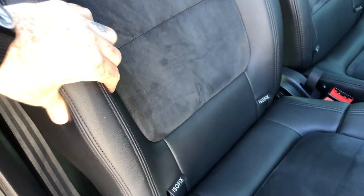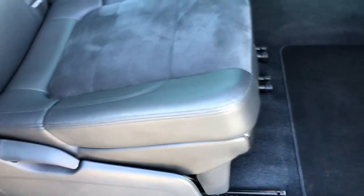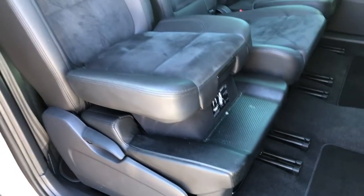You've got comfy supportive bolsters, full ISOFIX, and these seats move as well. You can move them underneath, fold them up, and it's got a built-in high chair — a built-in booster seat. That is a very, very cool feature. I have a five-year-old and I'm forever forgetting the booster seat. Click it in, lift it up, and you've got a booster seat ready-made.